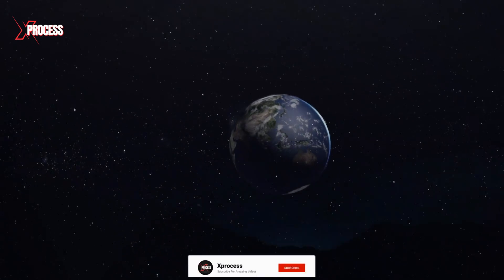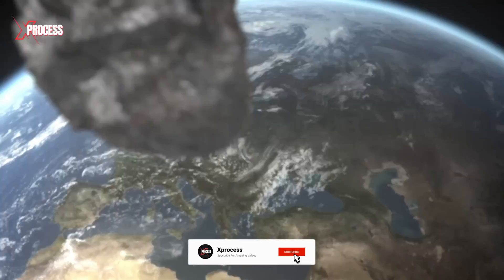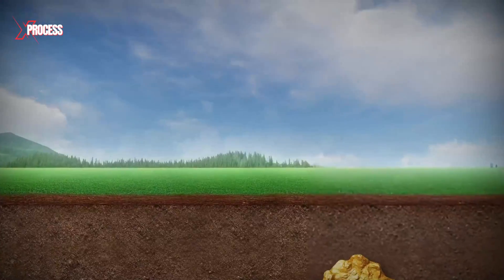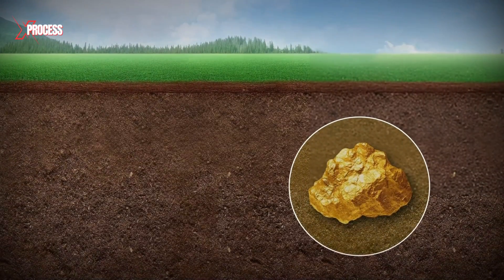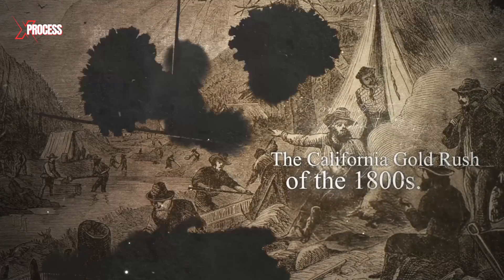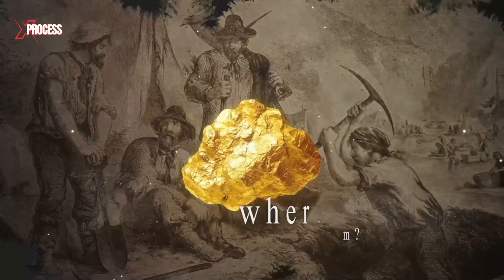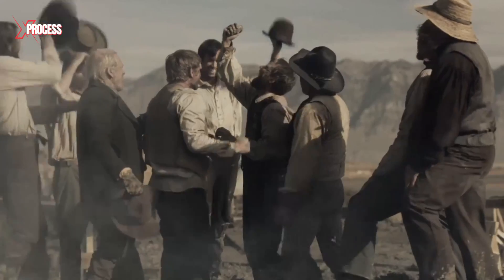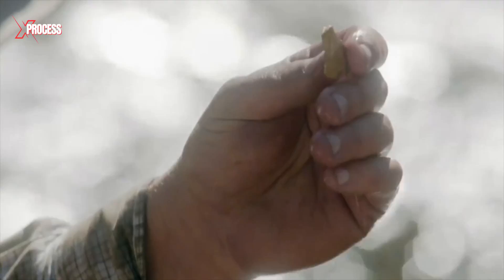Billions of years ago, a meteor shower rained precious metals, including gold, onto our young planet. That gold remained buried beneath Earth's surface for eons, until miners came along and sparked the California gold rush of the 1800s. Back then, no one cared where the gold came from — they were chasing the American dream, hoping to strike it rich overnight. But little did they know, there was far more gold deep beneath their feet than they could ever imagine.